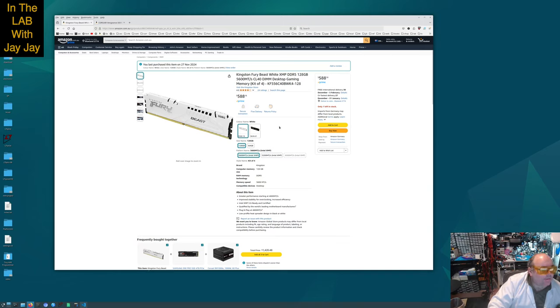I bought the Kingston Fury Beast in white instead of black and saved myself 50 bucks — all up it was more than a hundred dollars cheaper than the original. I have to wait until December 13th for it to arrive, but the Kingston Fury Beast White is Intel XMP DDR5, 128 gigs, up to 5600 mega-transfers per second, CAS latency of 40, and it's a kit of four. So I've got that on order and look forward to it arriving. Thanks for watching and please enjoy the rest of your day.